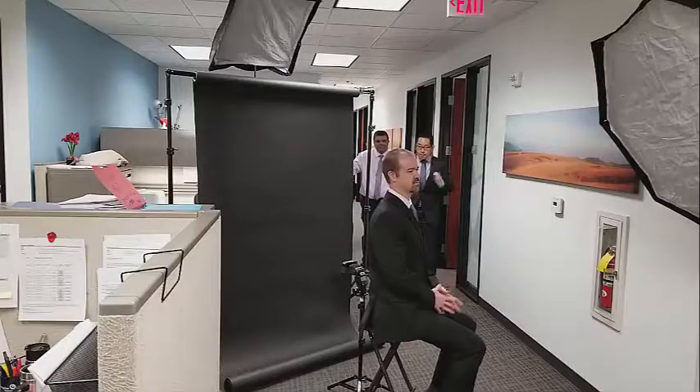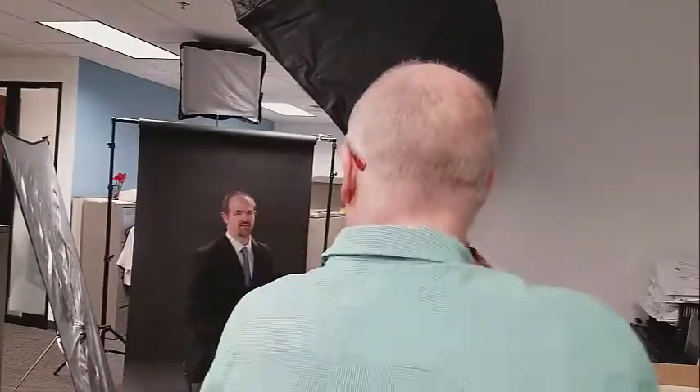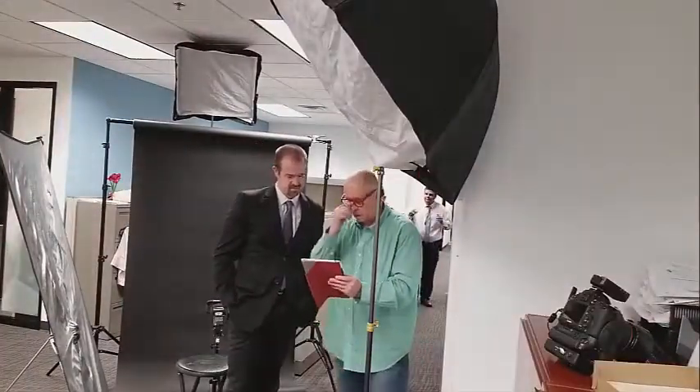After we get everything set up, we take the photos, get you all positioned correctly, and then after we take the photos you get to see them instantly on the iPad. Everyone loves this because they get to choose their photos — there's no mystery involved, you get to see them right away.